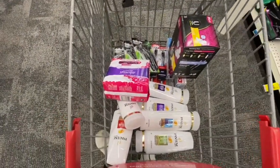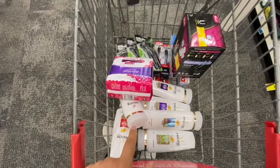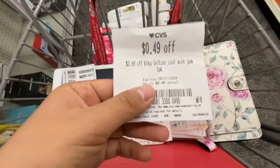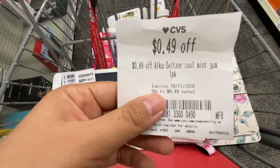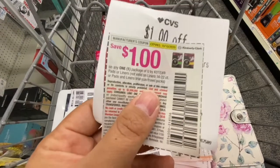This store has the free Alka-Seltzer so I'm picking one of those up, and that should be everything. For the Alka-Seltzer I have an instant coupon from the coupon center for $0.49 off, making it free. For the U by Kotex I have a $1 off six tampons, pads, or liners coupon, and another $1 off U by Kotex coupon.